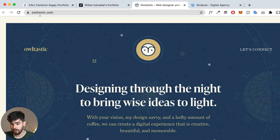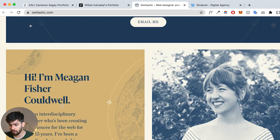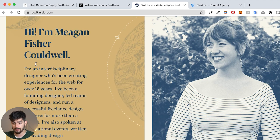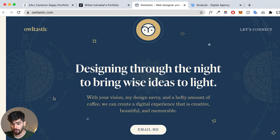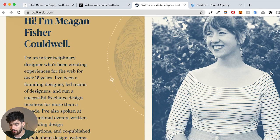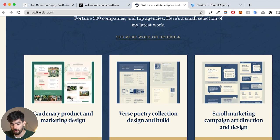The third website is owltastic.com — another web designer but a completely different approach again. This person takes a more mystical, creative route rather than a straightforward 'this is how I do websites' presentation. They're showing their personality and what they're about. Part of their portfolio is the website itself — it shows exactly how they build websites through animation, a picture of them, and an illustration in the background.